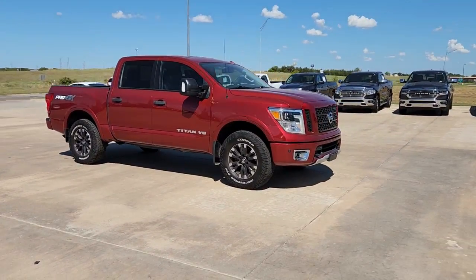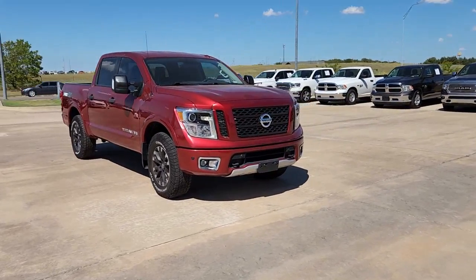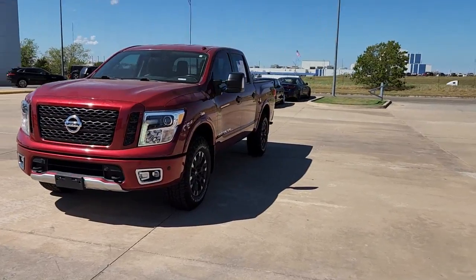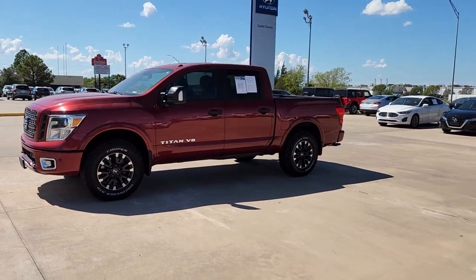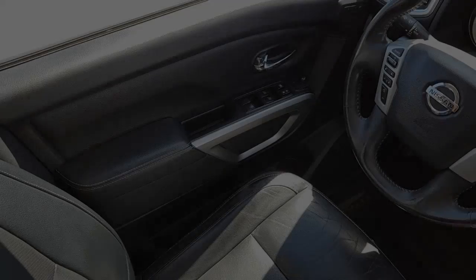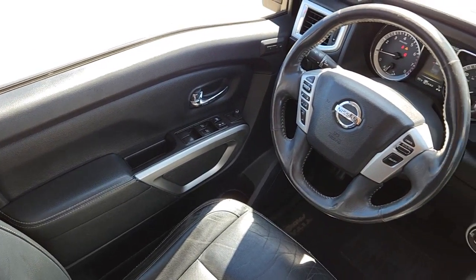These are just some of the great options this vehicle comes with: navigation system, keyless entry, fog lamps, satellite radio, remote engine start, backup camera, electronic stability control, dual zone AC, Bluetooth connection, and trailer hitch.